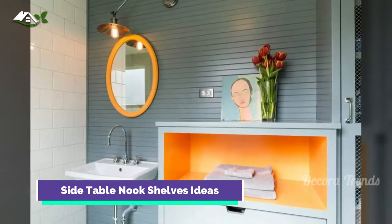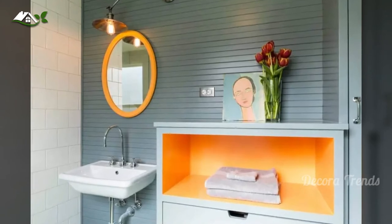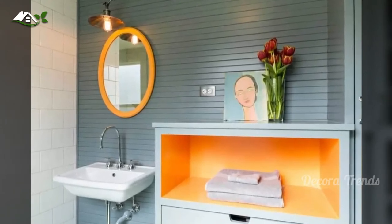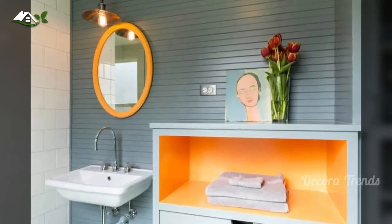For those of you with bathroom space to spare, shop for a large side table that can double as a shelving nook. The three sections allow for distinct uses — decorate the top, store folded towels in the middle, and drop other sundries down below.